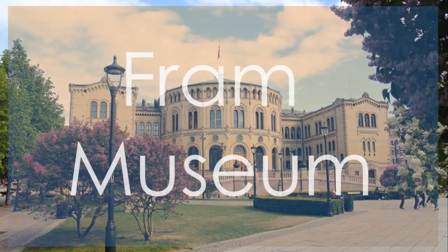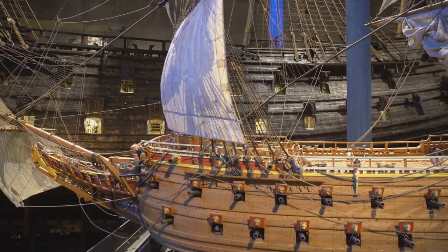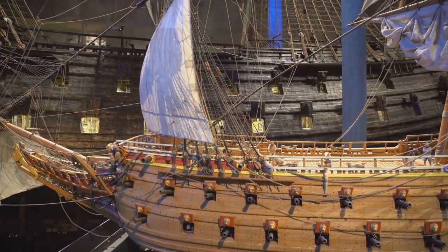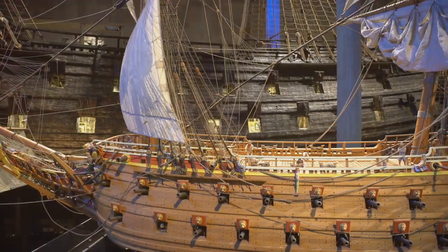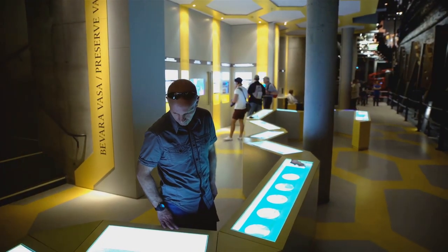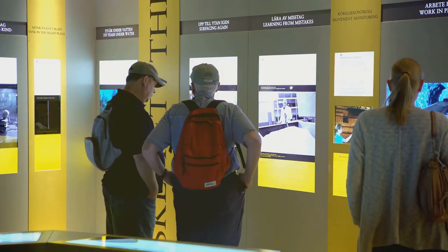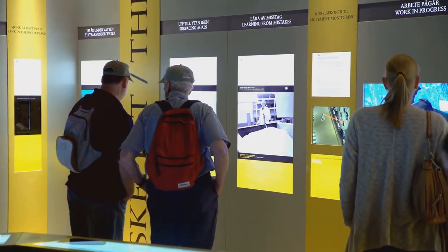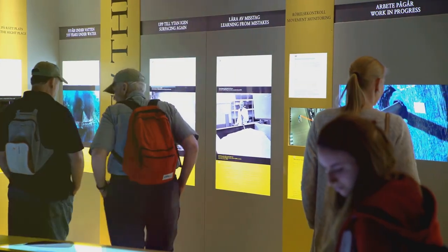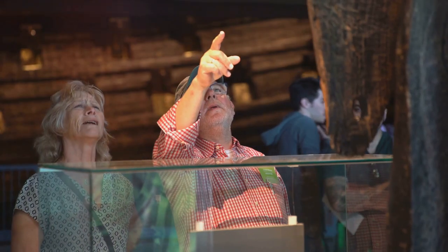Number 8: Fram Museum. The Fram Museum is a treasure trove of polar exploration history, showcasing the iconic ship Fram that carried explorers to the Arctic and Antarctic regions. This museum offers immersive exhibits, including the chance to step aboard the well-preserved vessel. The Fram Museum stands out for its interactive displays and in-depth exploration of Norway's polar expeditions, with its unique focus on exploration setting it apart from other maritime museums in Oslo.